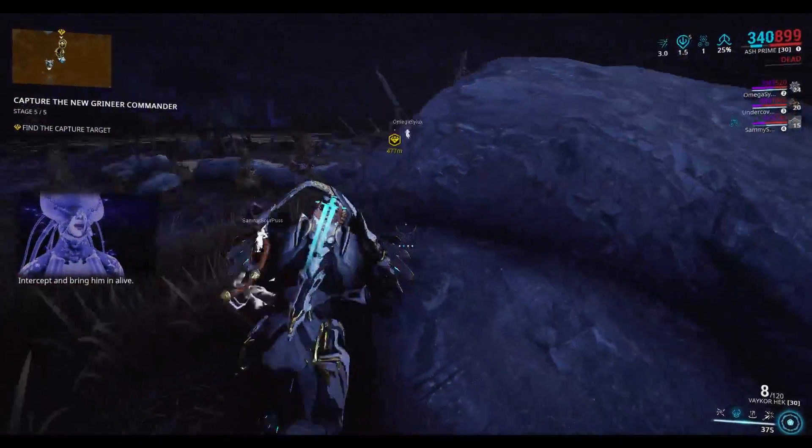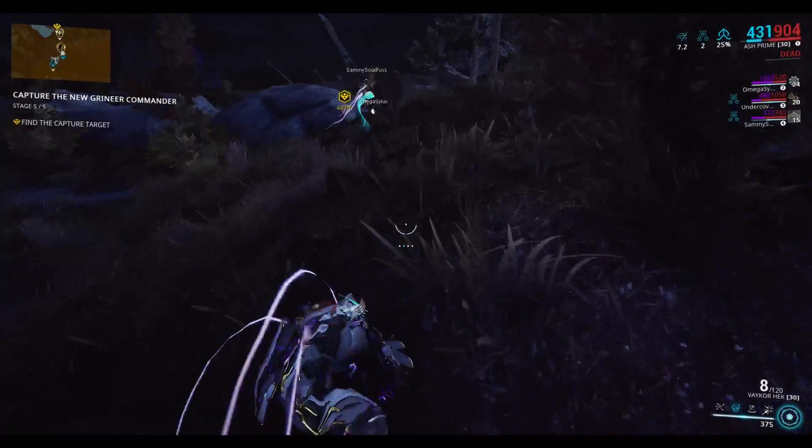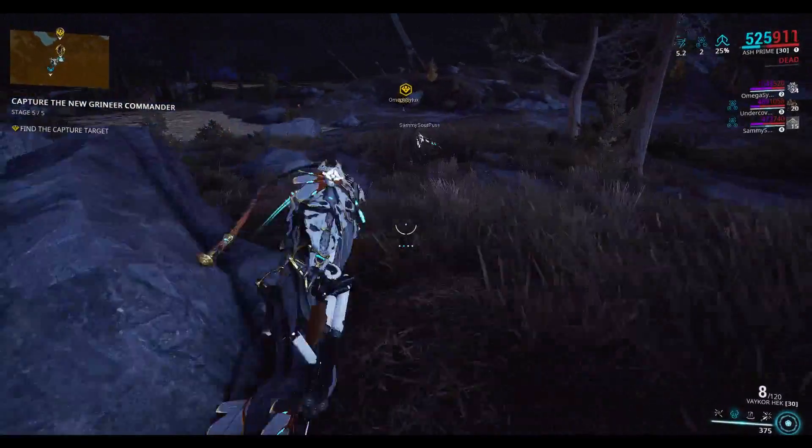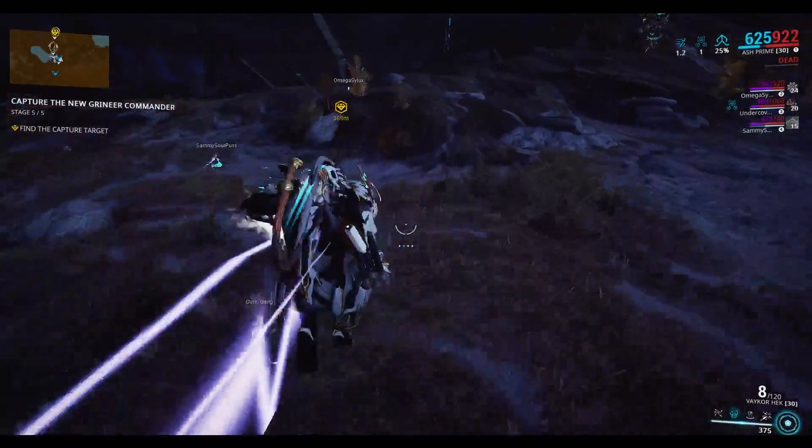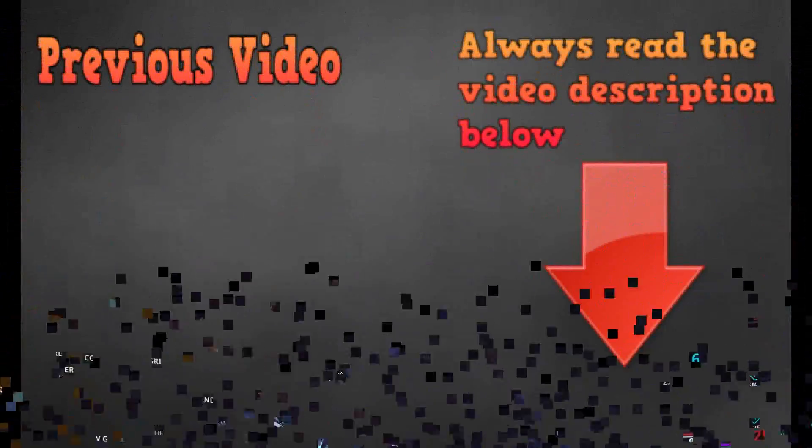Thank you so much for watching this short video. We'll improve quality of the videos over time, but for now we're going to deal with this and hope you enjoy. Thank you so much for watching — I am RunTheStreet42, and I'll catch you guys next time.